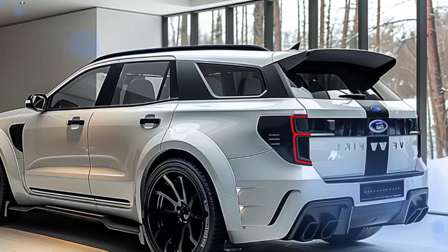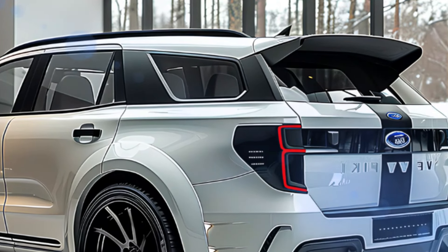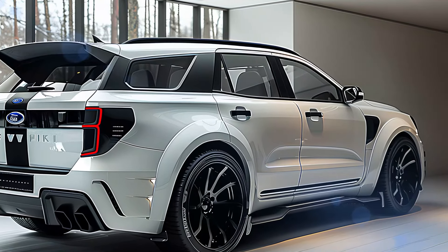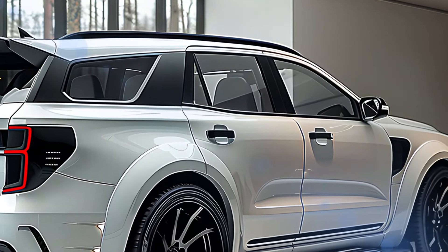Under the hood, the 2025 Ford Everest is powered by a robust 3.0-liter V6 turbocharged diesel engine. This powerhouse delivers an impressive 250 horsepower and 450 lb-ft of torque, providing plenty of muscle for towing and off-roading.